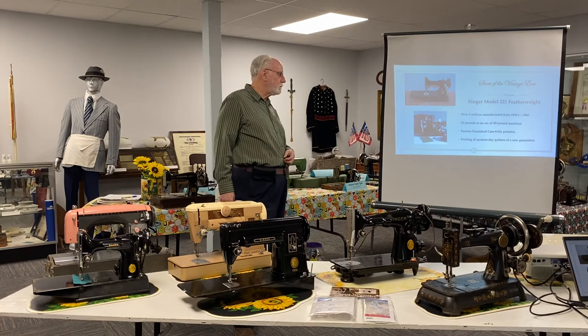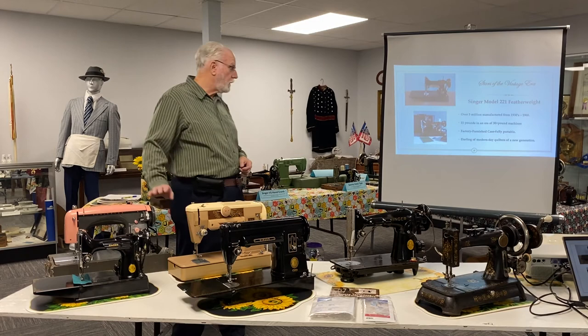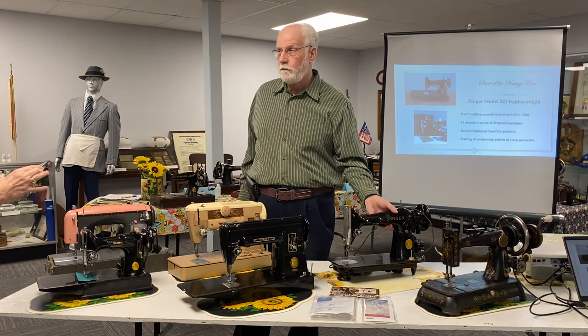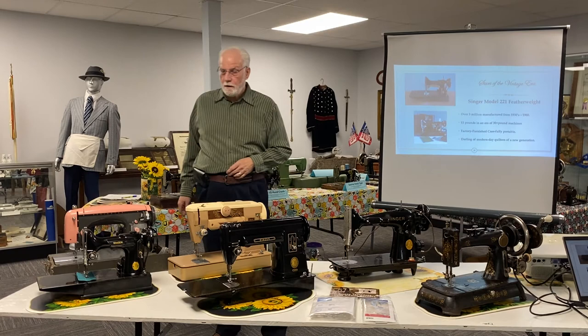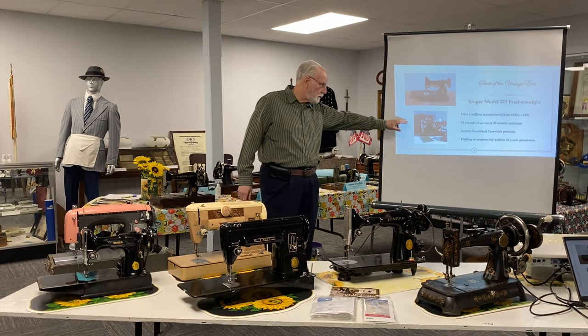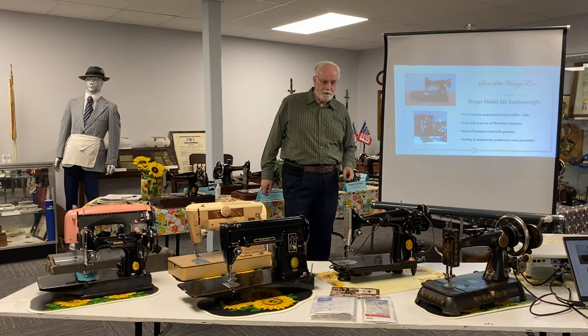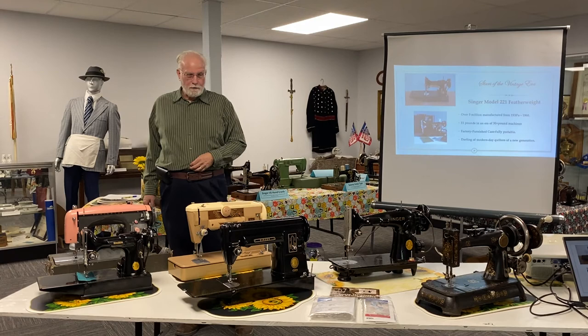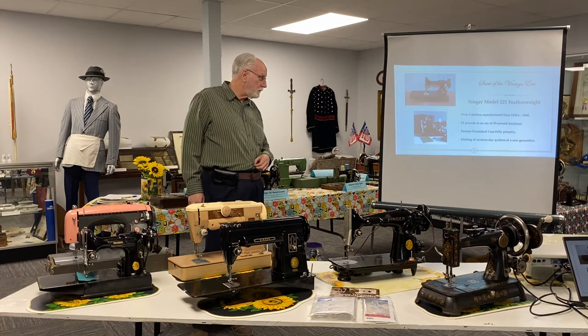Why the term featherweight? This weighs 11 pounds including the case that it comes in, while the other machine weighs over 40 pounds. So if you're going to go to a sewing workshop, a quilt workshop, any event like that, this is probably the one you want to carry — not the 40-pounder. You can see the factory-furnished case, and I like this reference: the Featherweight 221 is described as 'the darling of modern-day quilters of a new generation.' In the last couple of years, Gay and I have become acquainted with a number of people that really fit that demographic description.